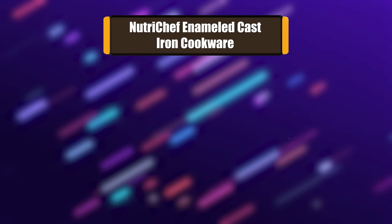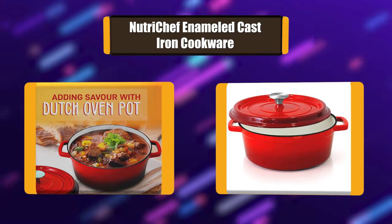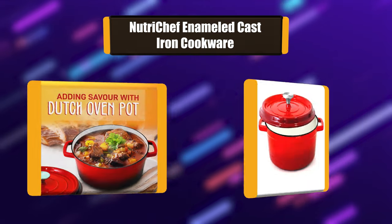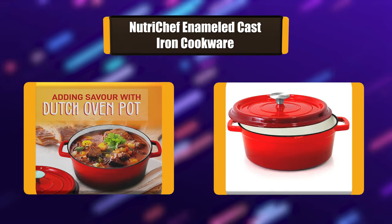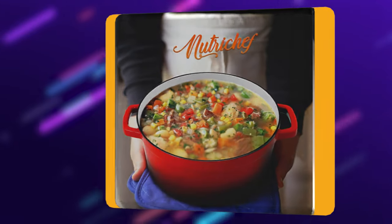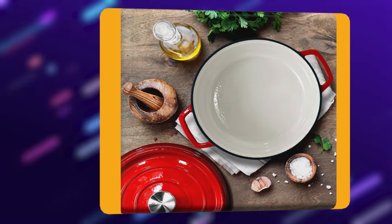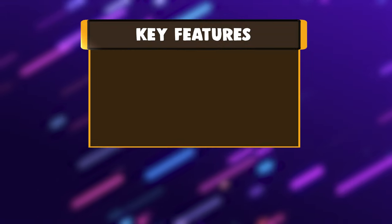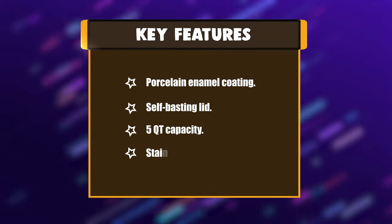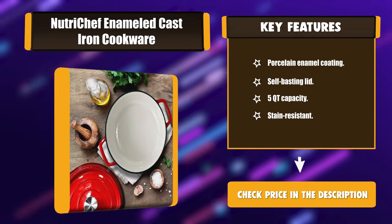Number 6: NutriChef Enameled Cast Iron Cookware. The cast iron dutch oven with lid features a 5-quart capacity made of heavy-duty cast iron metal — an all-in-one cooking pot that lets you sauté, simmer, braise, bake, roast, and fry. The induction dutch oven is heat-safe at high temperatures up to 500 degrees Fahrenheit. Key features include a porcelain enamel coating, self-basting lid, 5-quart capacity, and stain resistance.